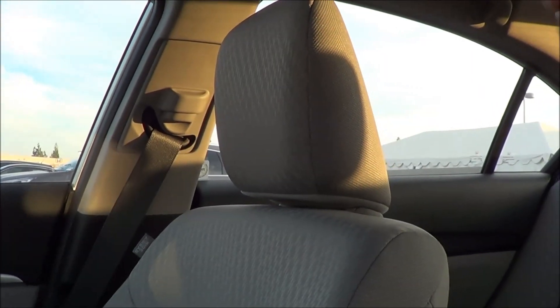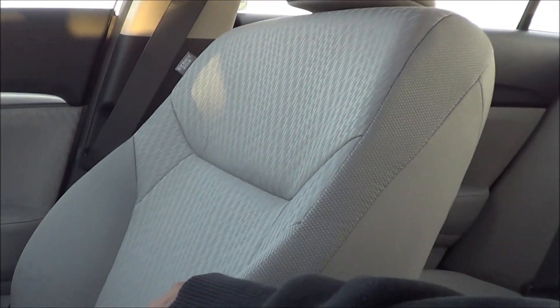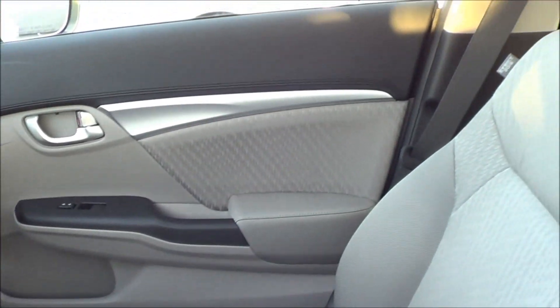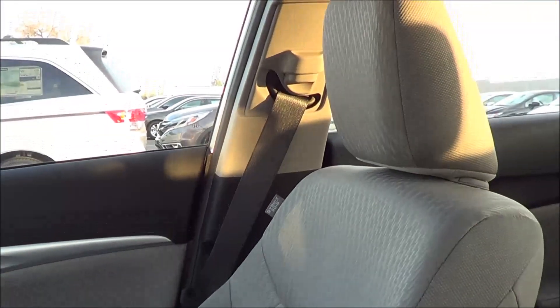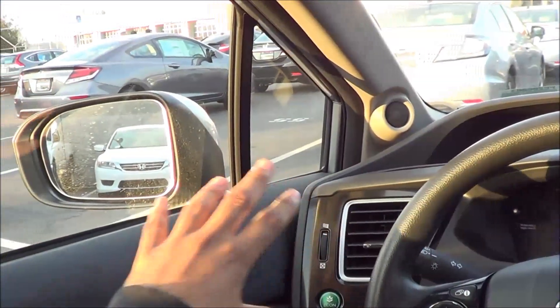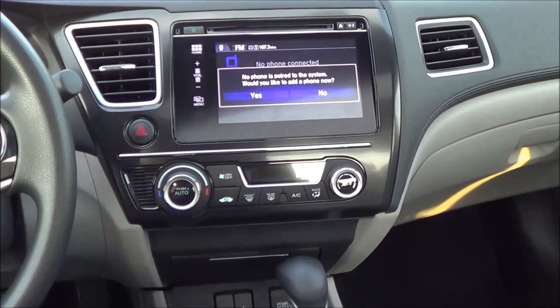As far as the seats go, they are quite firm. They do provide a decent amount of support, however there's not a lot of cushion or padding to them. Thigh support is decent, but overall they're not the most comfortable seats I've tested in a compact car. Visibility is excellent — lots of glass area all around, outward visibility is also pretty good, and seeing out of the back is good too. At least you do have a rear view camera standard on every Civic.